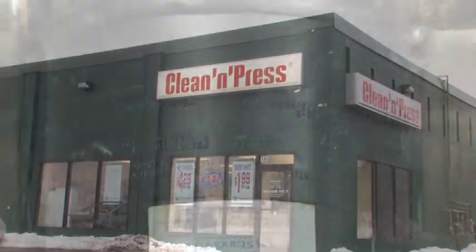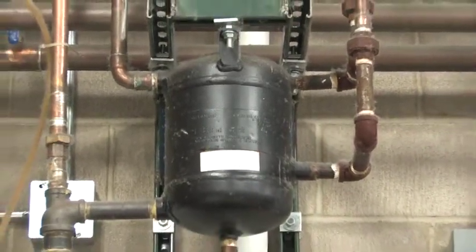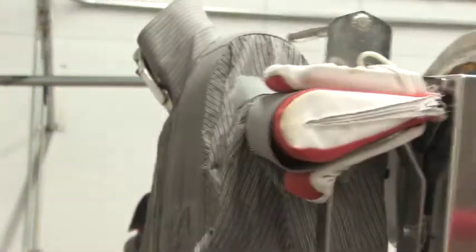They also replaced their air dryer with a homemade vapor condenser, which removes moisture from the air by cooling the air by 30 degrees. This causes excess moisture to fall from the air and collect at the bottom of a canister.